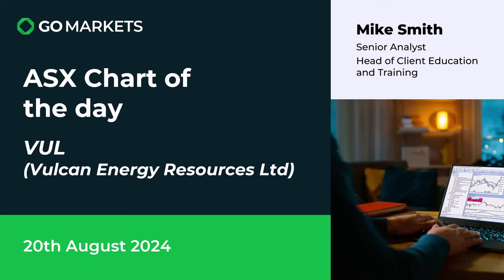Welcome to your ASX chart of the day. We're looking at Vulcan Energy Resources Limited, a company in the materials space particularly focusing on lithium production, ticker code VUL. There's some interesting price action to share with you today.